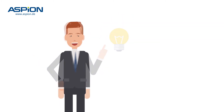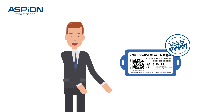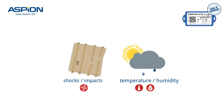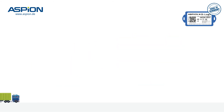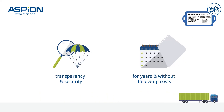Until now, because Tom has just started using the multiple award-winning data loggers from Aspion. They monitor shocks, impacts and climate during transport and in the warehouse. By using them, Tom can ensure transparency and protection for his supply chain for many years and without further costs.